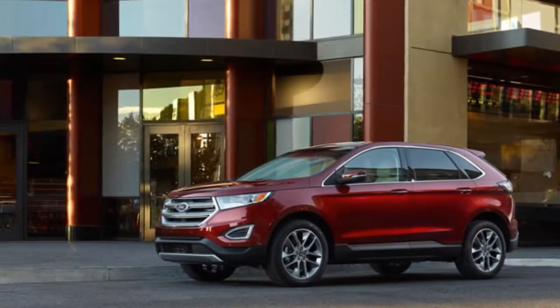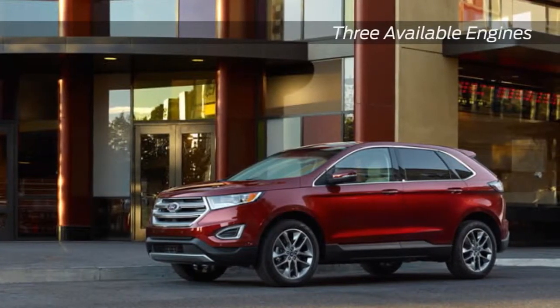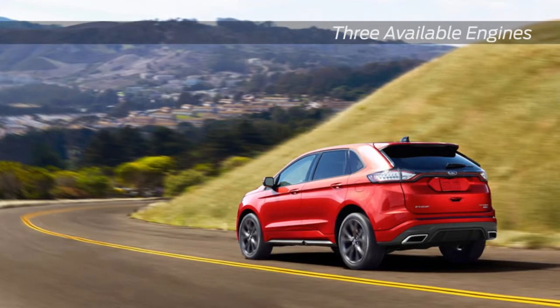The 3.5-liter V6 engine with TI VCT delivers 285 horsepower, plus unsurpassed highway fuel economy.